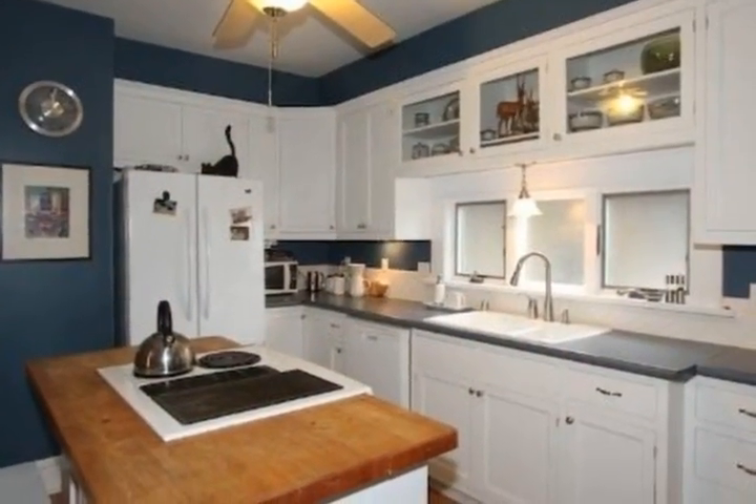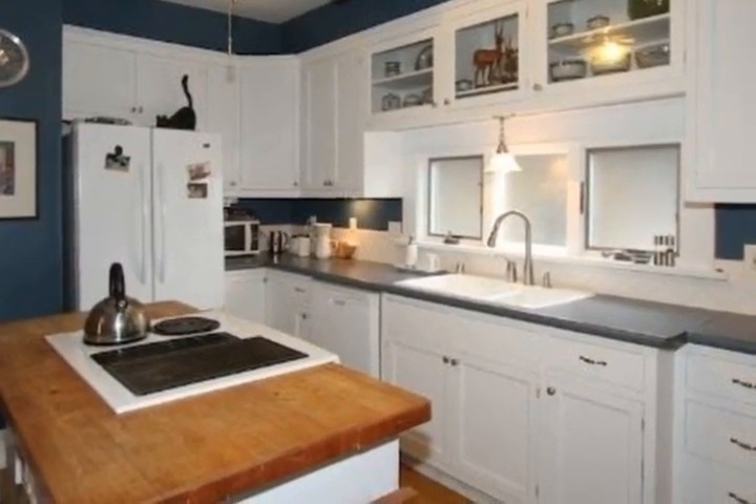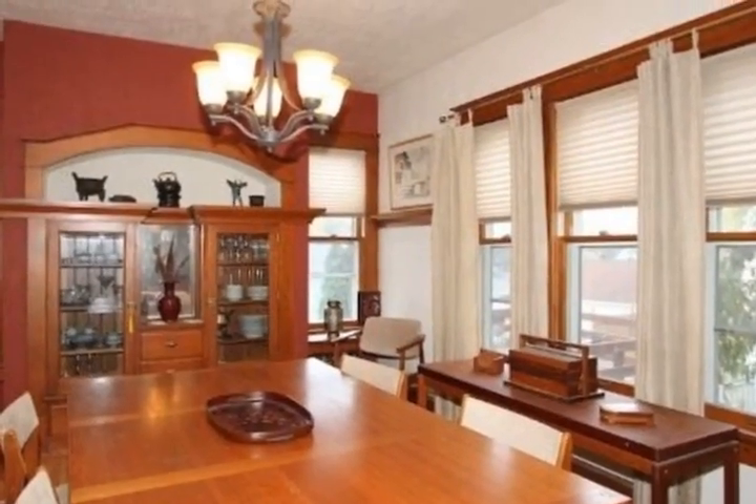Two bedrooms on the second floor plus third bedroom or a den with stairway to a third floor loft bedroom with skylights.